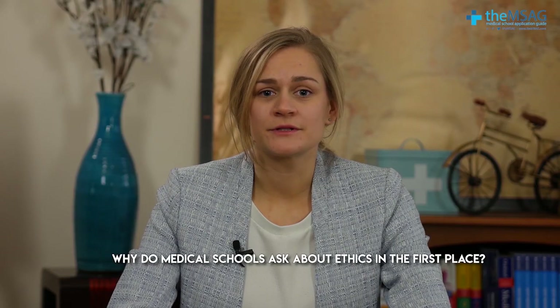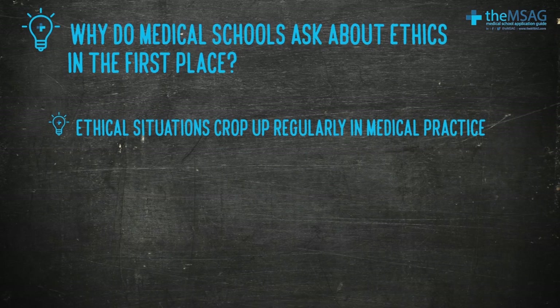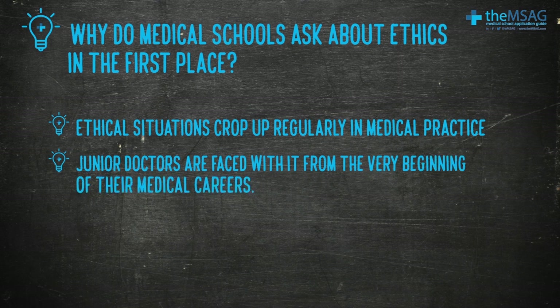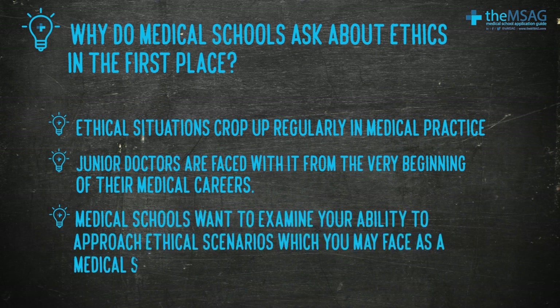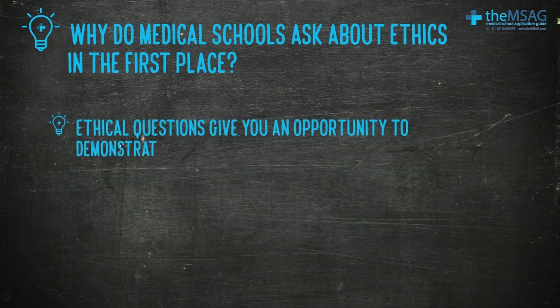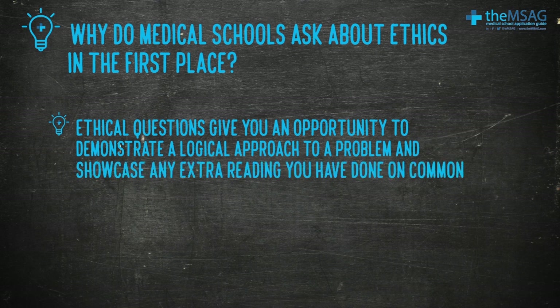Ethical questions are commonplace at medical school interviews and understanding these four pillars will help you to structure your answers confidently. But why do medical schools ask about ethics in the first place? Ethical situations crop up regularly in medical practice and are something junior doctors face from the very beginning of their medical careers. Medical schools want to examine your ability to approach ethical scenarios, and ethical questions give you an opportunity to demonstrate a logical approach to a problem and showcase any extra reading you've done on common ethical dilemmas.